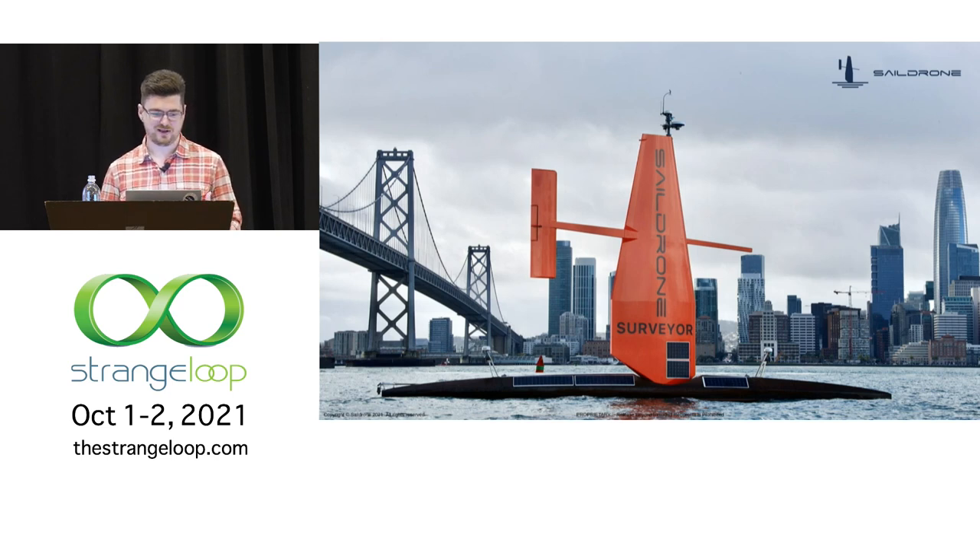To perform the missions our vessels are capable of, you'd historically need a large crewed vessel that goes out in the middle of the ocean for months on end, transecting back and forth with dozens of people on board. SailDrones are capable of performing these same types of missions for a fraction of the cost, a fraction of the environmental impact, and without anyone ever needing to leave the shore.